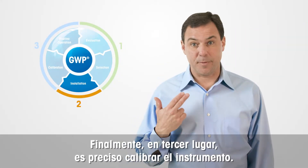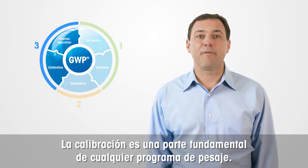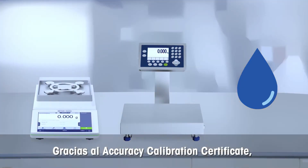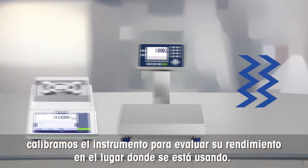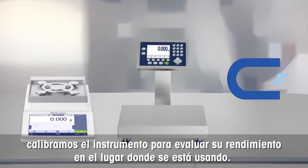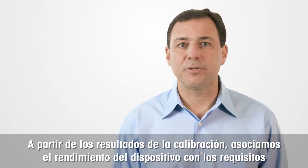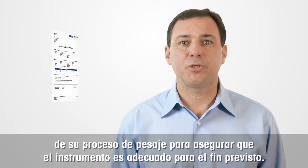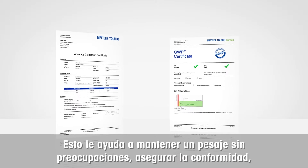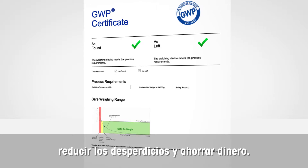Finally, in step number three, we need to calibrate the instrument. Calibration is a vital part of any weighing program. Using the accuracy calibration certificate, we calibrate to assess the performance of the instrument at the location where it is being used. From the results of calibration, we link the device's performance with your weighing process requirements to ensure the instrument is fit for purpose. This helps you maintain worry-free weighing, assure compliance, reduce waste, and save money.